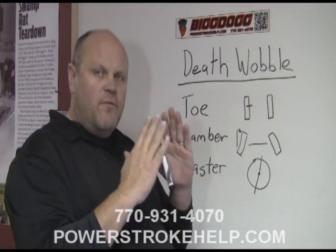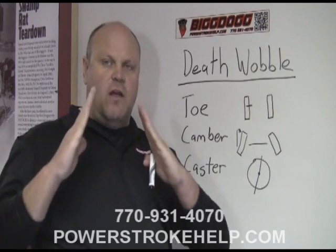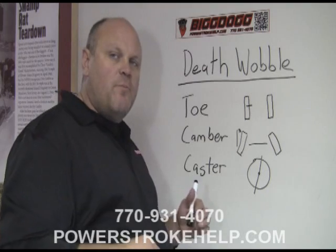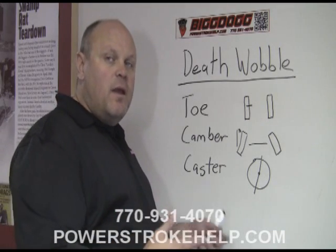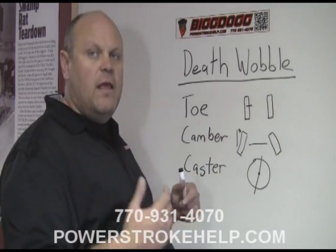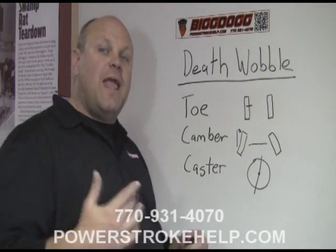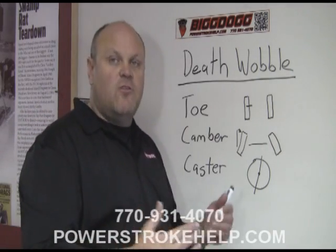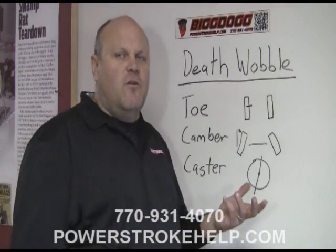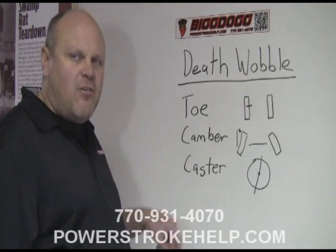Camber is — if you're looking at the vehicle from the front on the ground — the angle of the tires as they touch the ground. In performance vehicles you'll see a pronounced camber, especially in independent rear suspension cars like a Mercedes, BMW, or Porsche, as they squat down, which causes the vehicle to handle through twisty, turny roads more effectively. Camber is basically a non-issue in these trucks; it's usually set very close to zero.